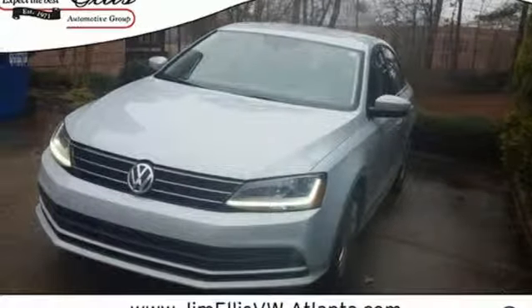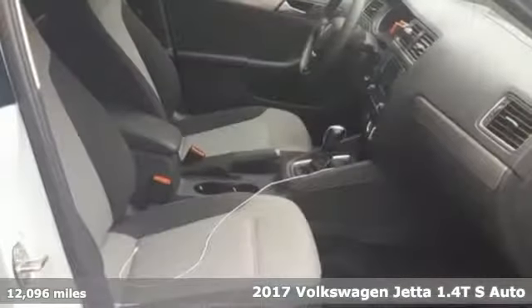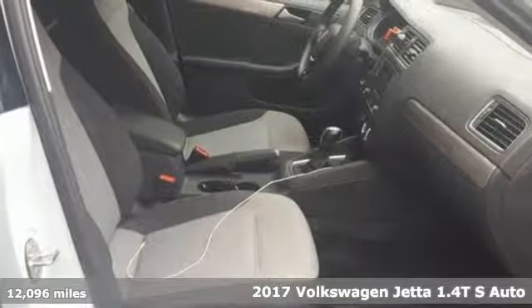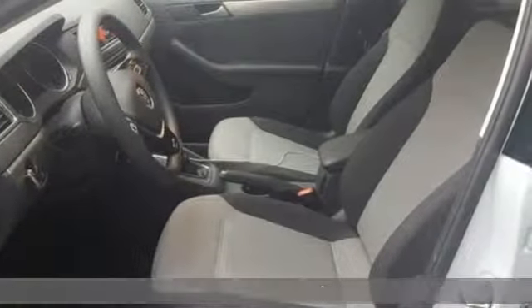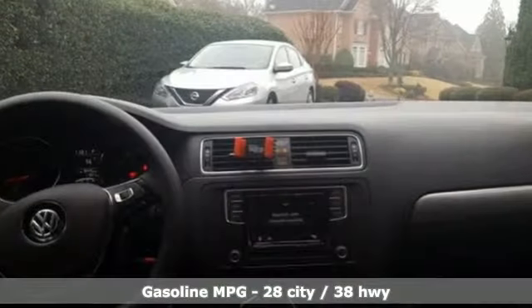It's a 2017 Volkswagen Jetta. How do you make a lasting first impression? By being impressive — and that's exactly what this Jetta does. It's well equipped with the features you need.